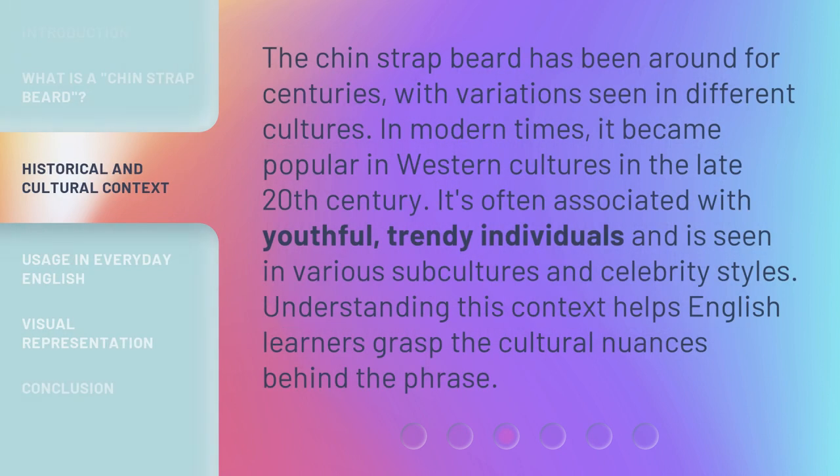The Chin-Strap Beard has been around for centuries, with variations seen in different cultures. In modern times, it became popular in Western cultures in the late 20th century.